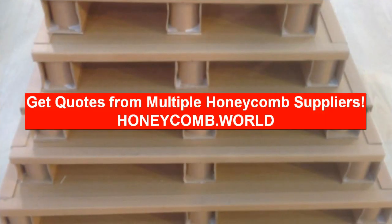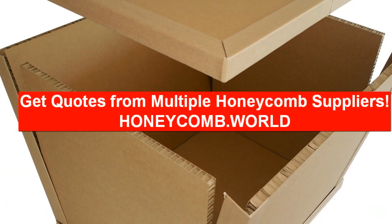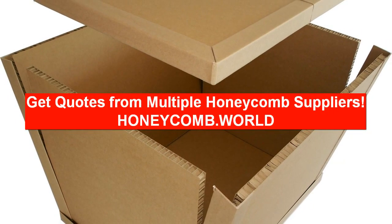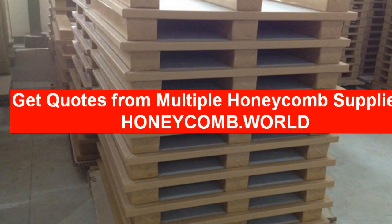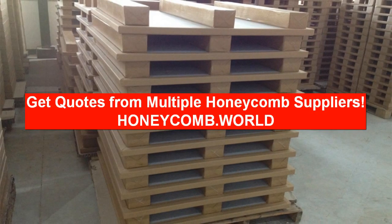If you are looking for paper honeycomb pallets, you can simply fill out one simple form and your request will be sent directly to qualified honeycomb pallet manufacturers in your region. You will benefit by saving time and, most importantly, you can compare the cost of honeycomb paper pallets and save money.